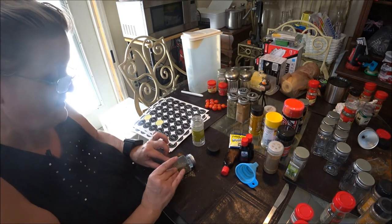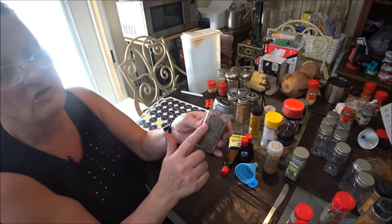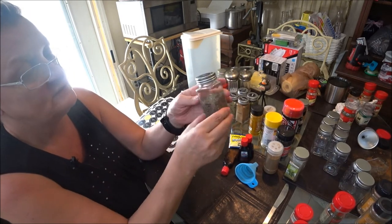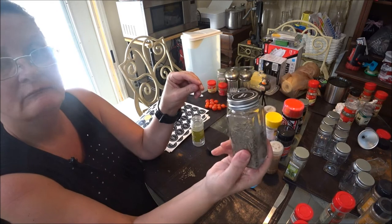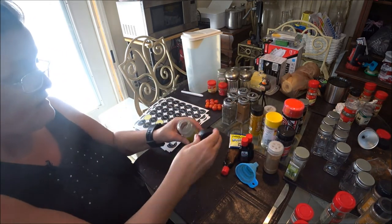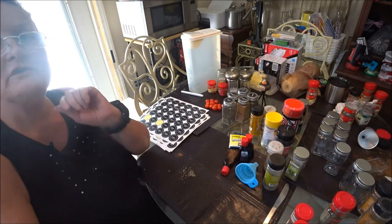Because you want the labels to match when the lid is closed — you want them kind of looking up at each other. These clear ones aren't the greatest — I really don't like them, they stick to each other. I like the black ones better. I think the clear ones will curl up from heat or humidity and eventually fall off. But there you go, we got that one done. You guys got the idea — I'll bring you back after we get them all done and put them in the drawer so you can see the end result.